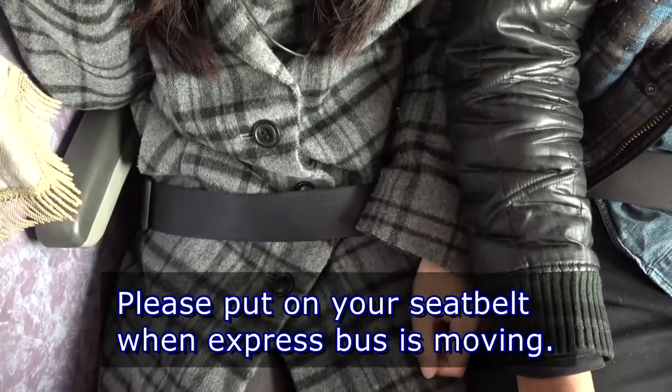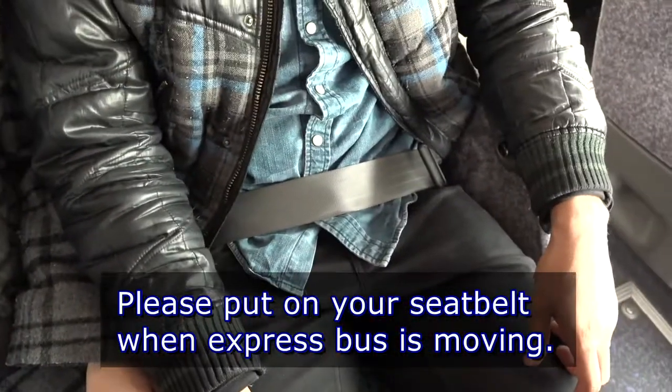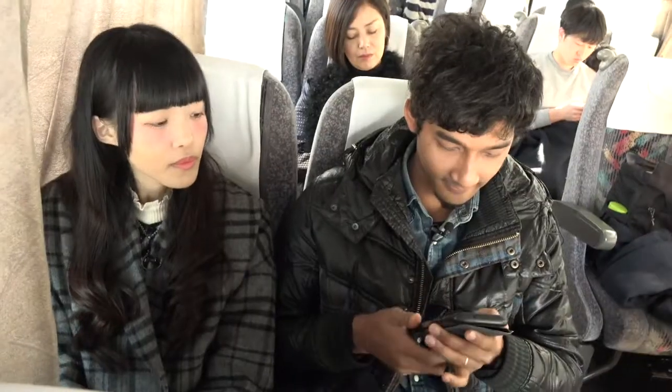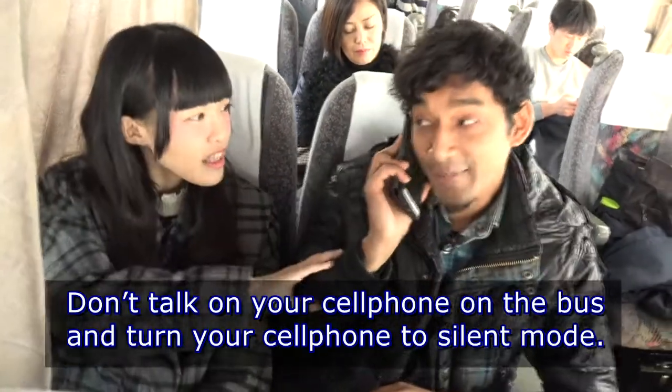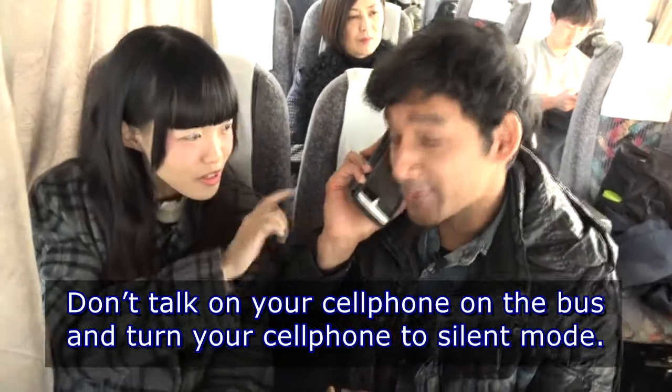Please put on your seatbelt when the express bus is moving. Don't talk on your cell phone on the bus, and turn your cell phone to silent mode.